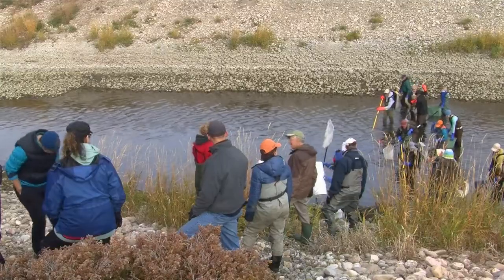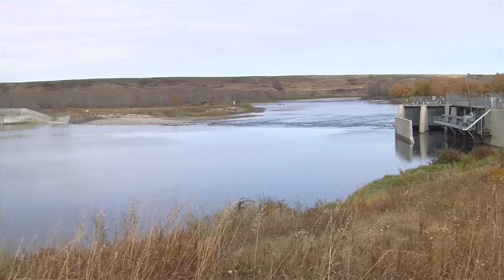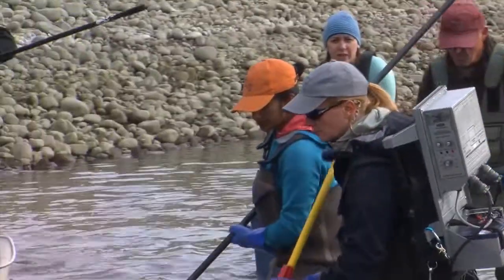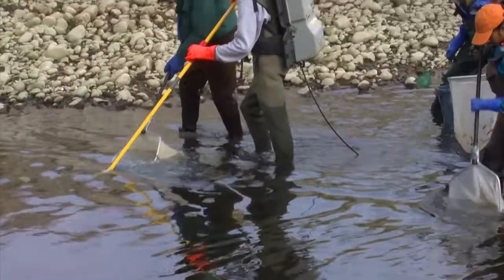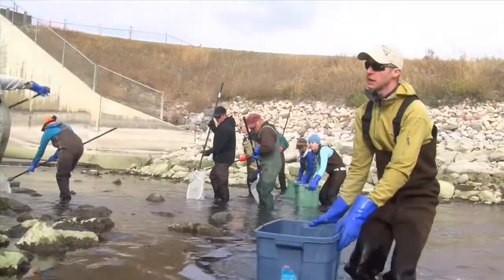With the help of lots of volunteers, we try and catch as many fish as we can from the canals and put them back in the river where they can complete their life cycle. The most effective way to capture the fish is by using electrofishing — a current is sent into the water stunning the fish, which allows volunteers with dip nets to scoop up the fish and place them into buckets.